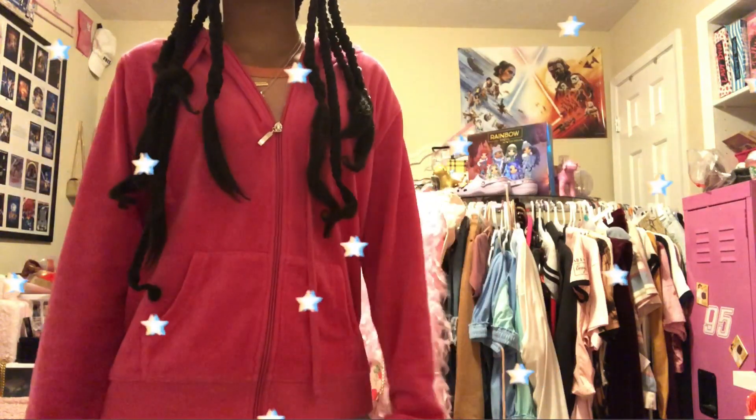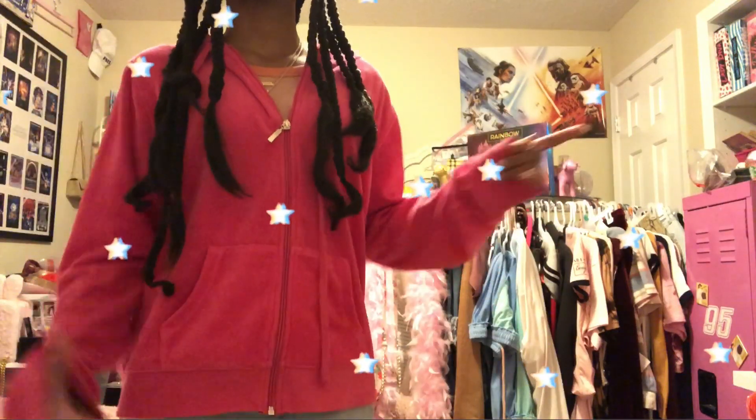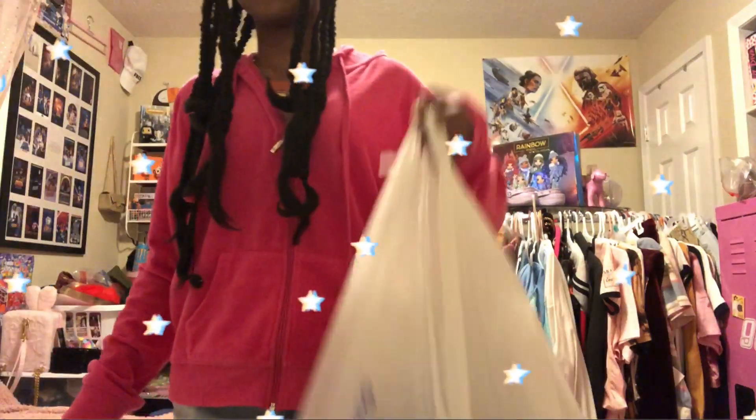Hey guys, welcome back to my channel! Today's video I'm going to do a thrifting haul. I went to Goodwood, so let's get into the video. I have two bags of stuff.